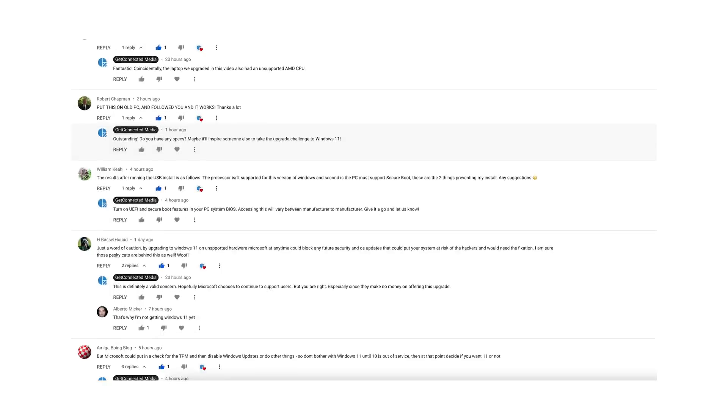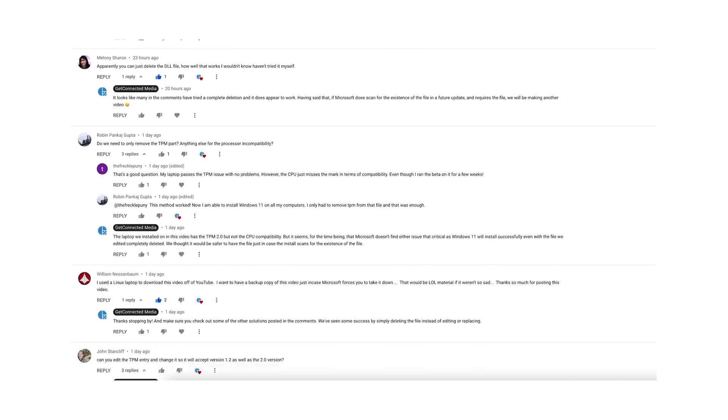And since that video was published, we have been overwhelmed with so many new tips and tricks that we had to put out a new video to address some of these awesome ways to upgrade to Windows 11 and to stick it to the man in Redmond, Washington.